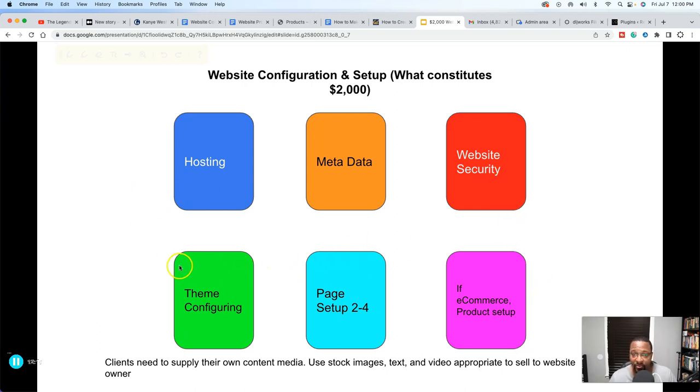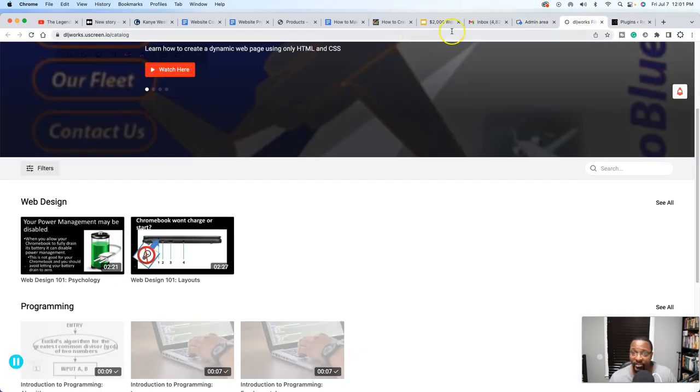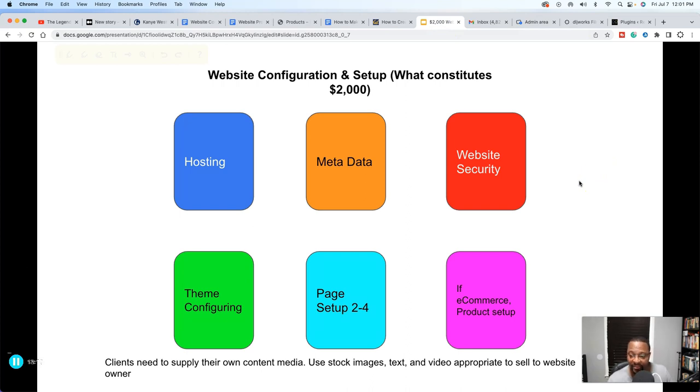Six things that go into a website configuration and setup: hosting, knowing where the metadata is when you're putting in products for search engine purposes, website security and how to connect that for them, theme configuration — setting up stock images, uploading products for e-commerce, designing the blog — and thinking about how many pages. My minimum is two, maximum is four, even for e-commerce websites. And uploading products — if you're using WordPress, you'd use WooCommerce; I'm starting to use Shopify right now. A $2,000 setup is a sweet spot that gets clients to say that's reasonable.